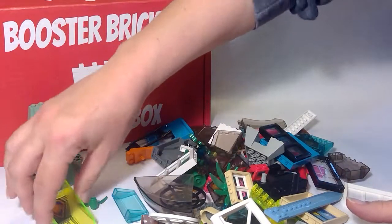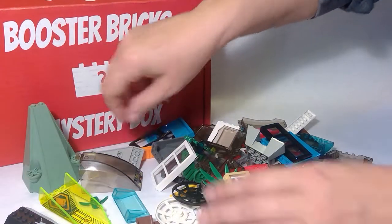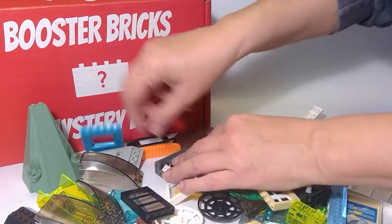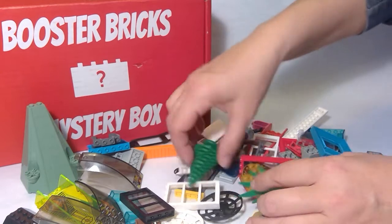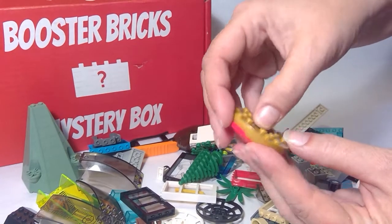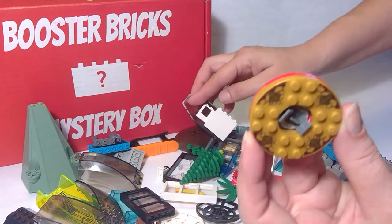We've got some really large parts. Looks like a lot of spaceship kind of stuff. Look at all that — spaceship, castle parts. This one's a heavy piece. I have no idea what that is, but I'm going to figure it out. I have to use that in something. What can I build using this piece?